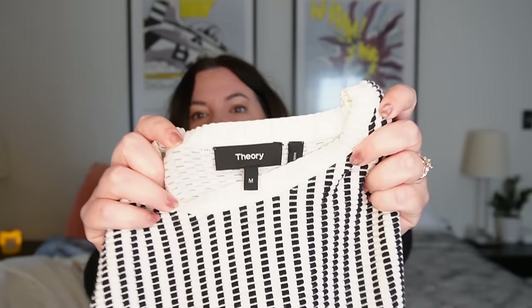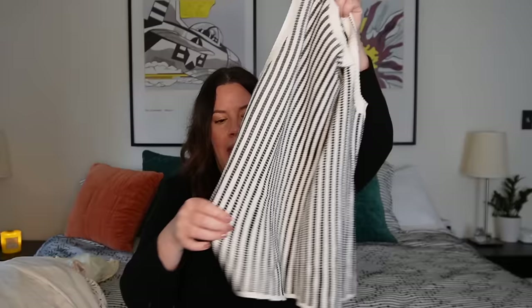Next up — another great brand. That's Theory. Theory does basics better than pretty much anybody in the world. Their fabrics are so special and their tailoring is really unbelievable. I love this little sweater shell — look at the texture, it's ever so gently ribbed. It's so cool. I love the black and white stripe — super classic. Size medium, which is a great size to find. This feels completely unworn — probably somewhere between $35 and $45. Another incredible piece.